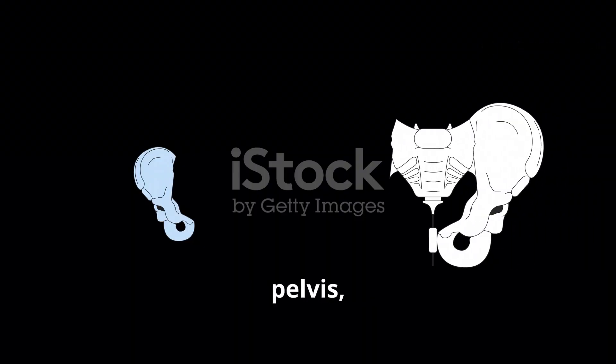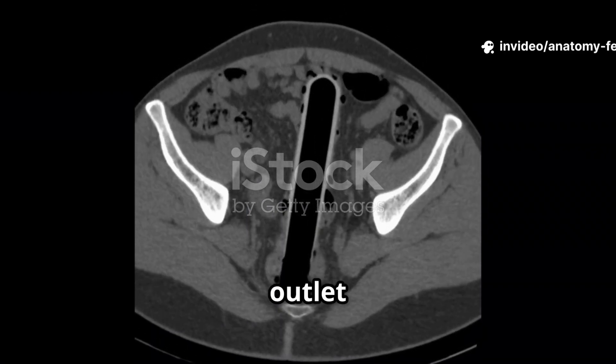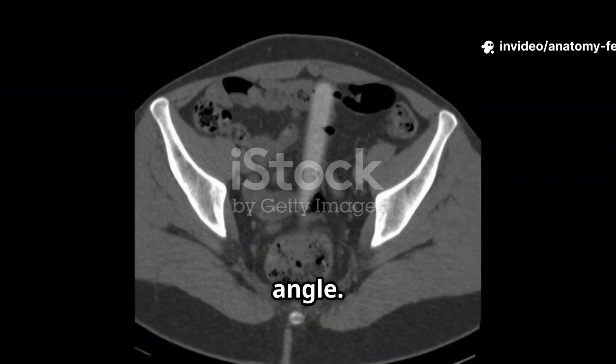Compared to the male pelvis, the female pelvis is wider and shallower. It has a larger pelvic inlet and outlet for childbirth, and a greater pubic angle.